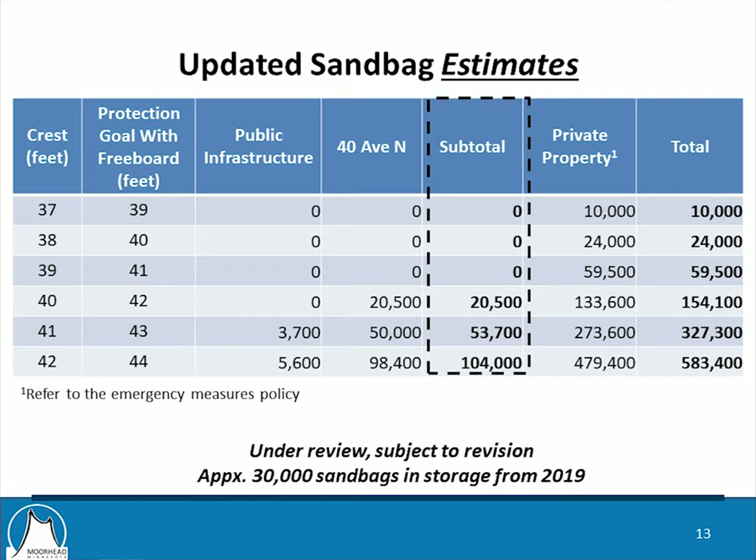This table provides a summary of sandbag estimates at different river stages. The first column shows the crest, and the second column shows the top of the sandbag levee with two feet of freeboard. For public infrastructure, no sandbags are needed until a river stage of 41 feet. For those 40th Avenue North properties, the first sandbags would be needed at a river stage of 40 feet. The column in the dashed box represents the total for the city's goal to protect public infrastructure and those few properties on 40th Avenue North. Steve has stored about 30,000 sandbags from last year, so we're in good shape through about a 40-foot flood without any pre-event preparation.